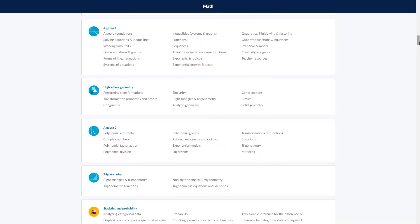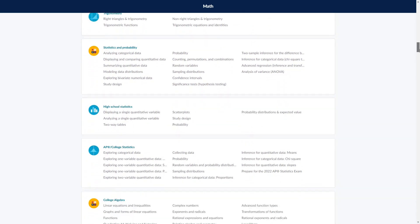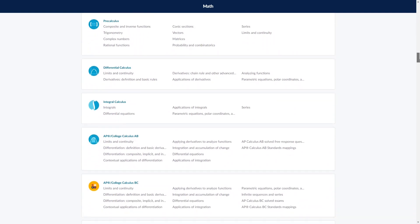They have all the high school math courses your child will need, including Algebra 1 and 2, high school geometry, trigonometry, high school statistics, pre-calculus, and many more. They even have AP Calculus courses and an SAT prep course, so there's definitely everything you need here for high school math.